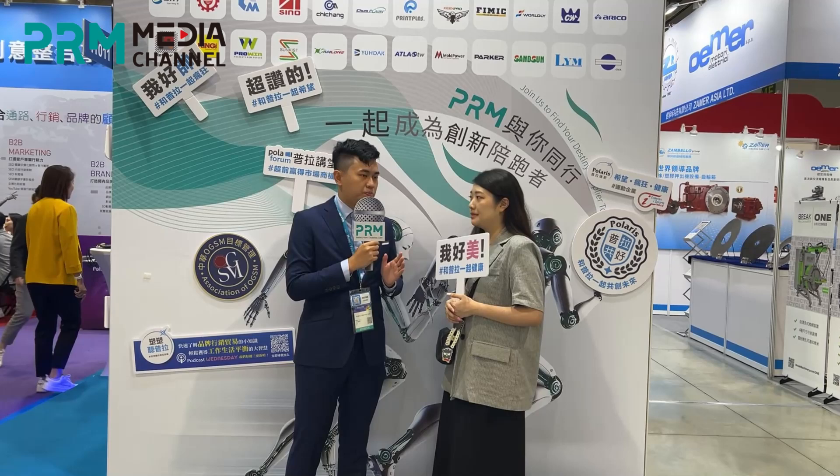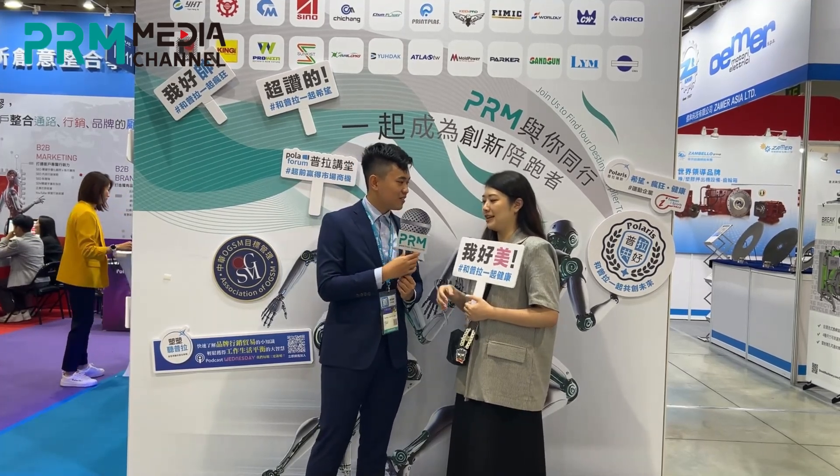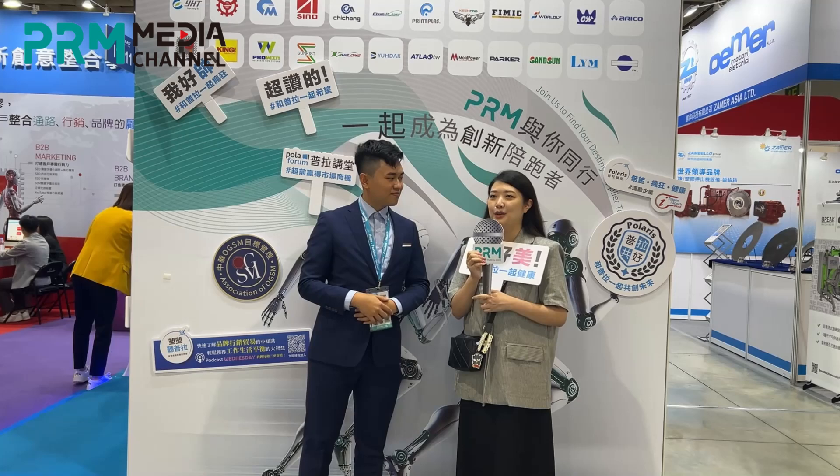Just to wrap everything up — how has Taipei Plus been so far, and what's your favorite part of PRM in Taiwan in helping you promote your products? This is the second day of Taipei Plus and I think it is much busier than I expected.